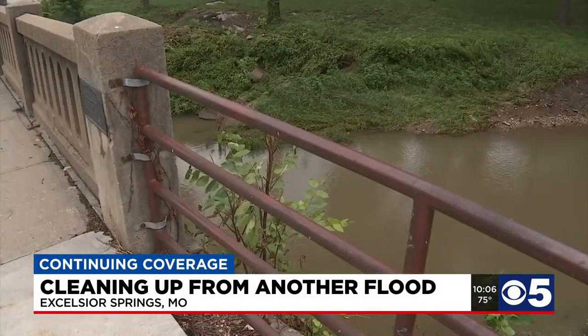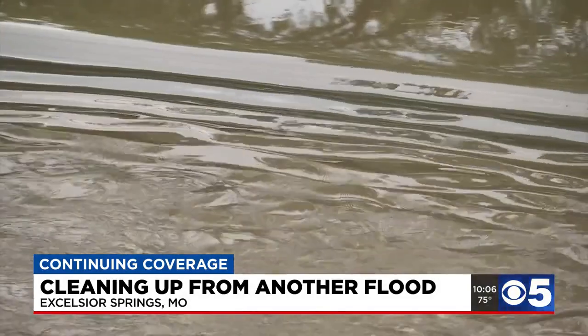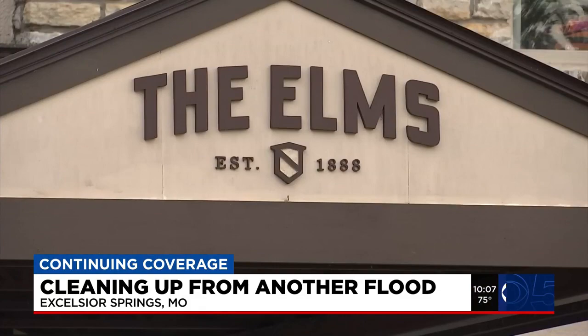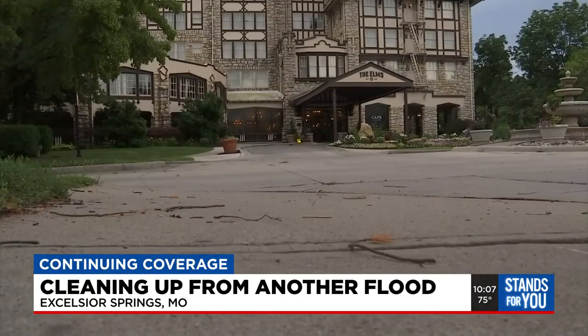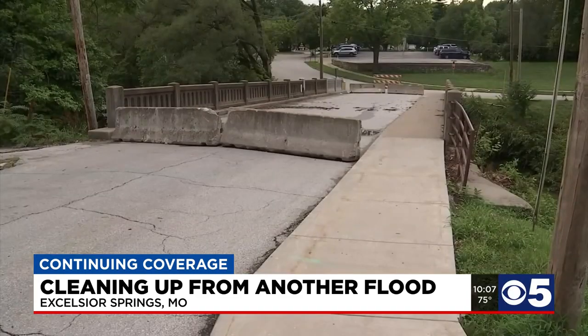This bridge over the Fishing River still has debris from when the river rushed over it Friday. The luxury Elms Hotel, a big draw for the city, is on the other side of the river. The flood damaged their spa and lap pool on the lower level, according to the reception desk manager.